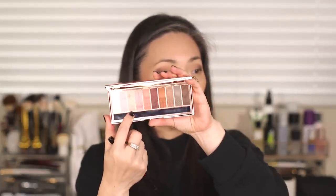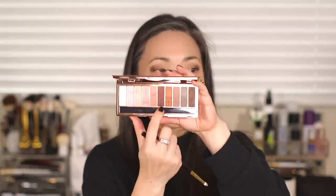I'm taking a pencil brush and going into the third color to use on my inner corners. Then I'm taking another pencil brush and going into this matte plummy shade to line my eyes with it.